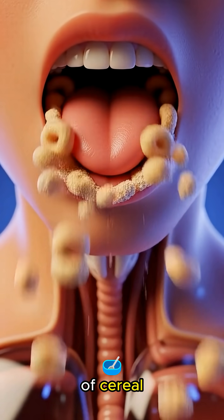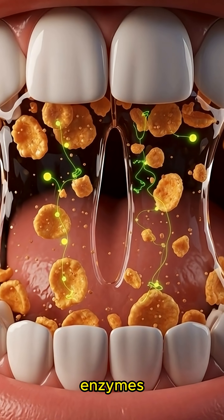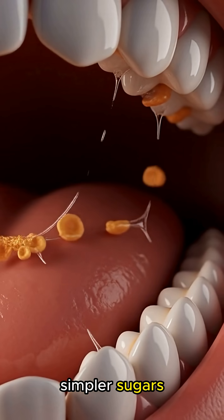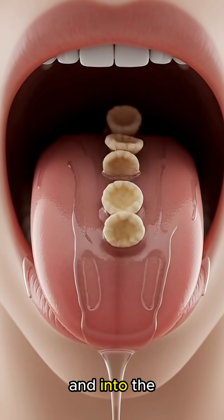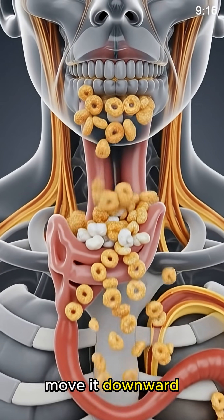When you take your first bite of cereal, your teeth begin crushing the crunchy pieces, while saliva releases enzymes that start breaking down carbohydrates, turning them into simpler sugars as your tongue smoothly pushes the softened cereal toward the back of your mouth and into the esophagus, where gentle, wave-like muscle contractions move it downward into the stomach.